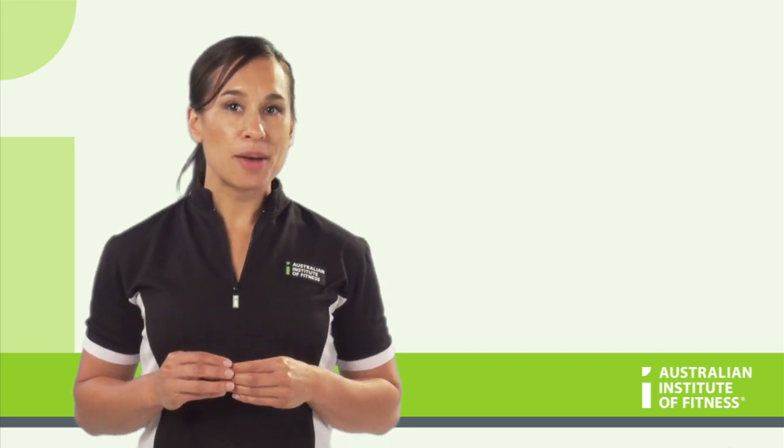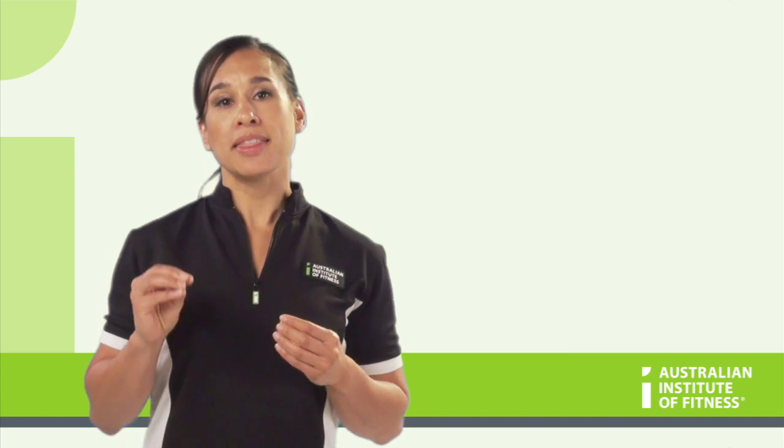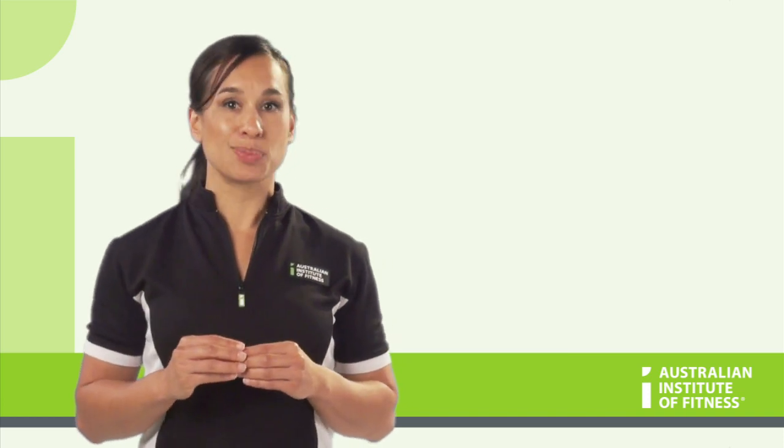The cardiac output is a result of both the heart rate and the stroke volume, and is the total amount of blood pumped from the heart per minute, normally expressed as litres per minute.